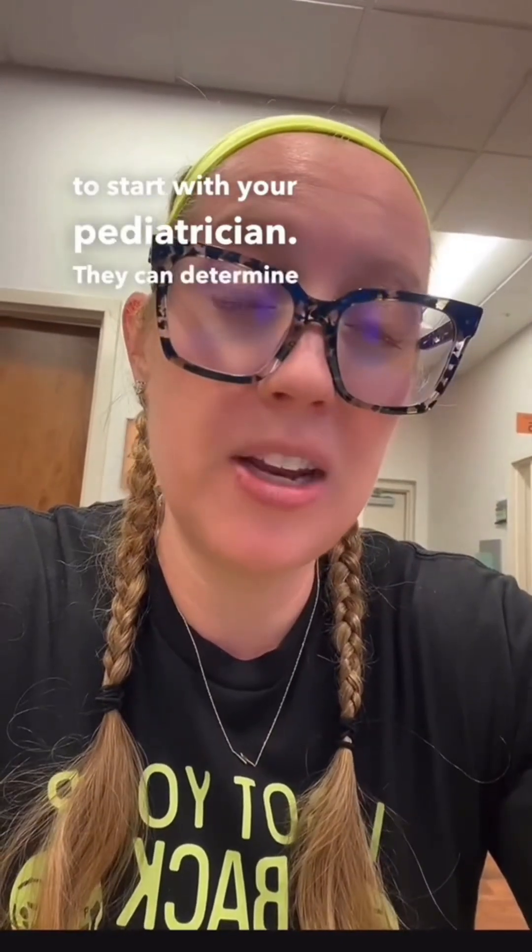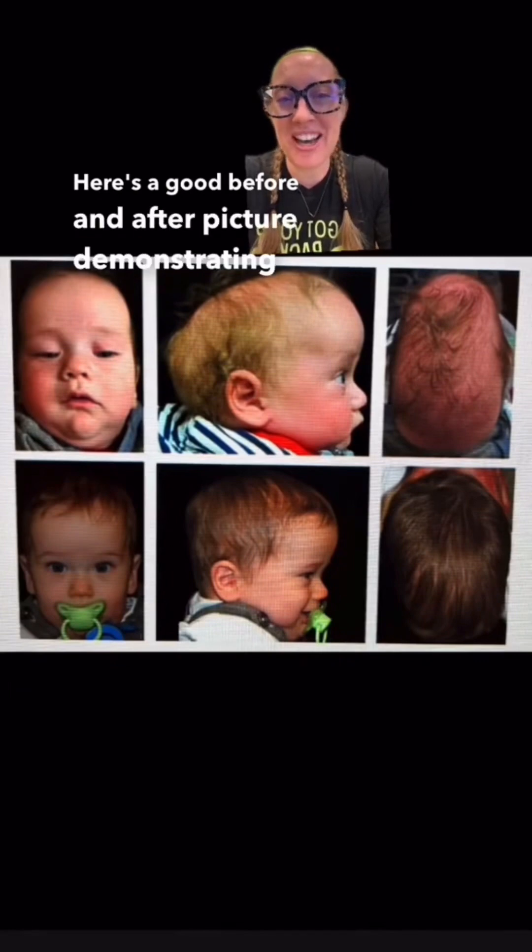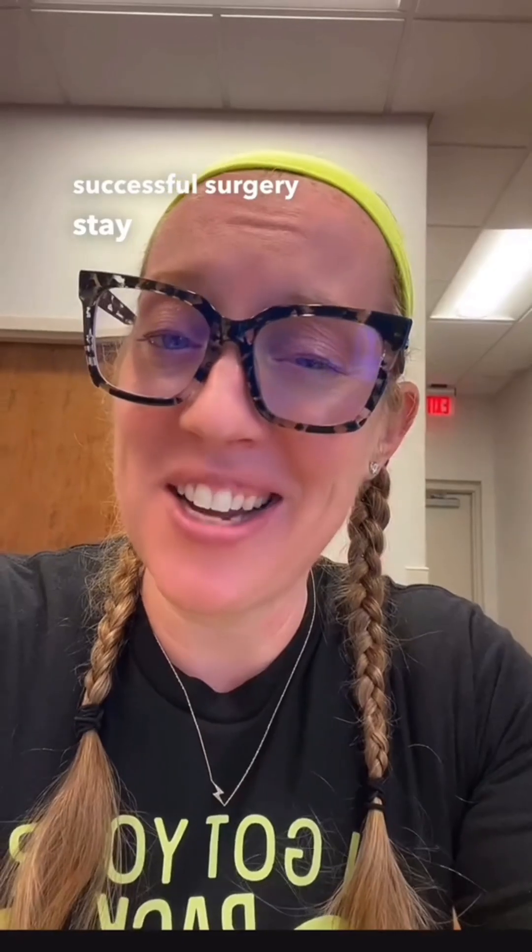If you have any concerns about your baby's head shape, it's always best to start with your pediatrician. They can determine the next step in the treatment workup. Here is a good before and after picture demonstrating a successful surgery. Stay tuned next week and I'll go through another case.